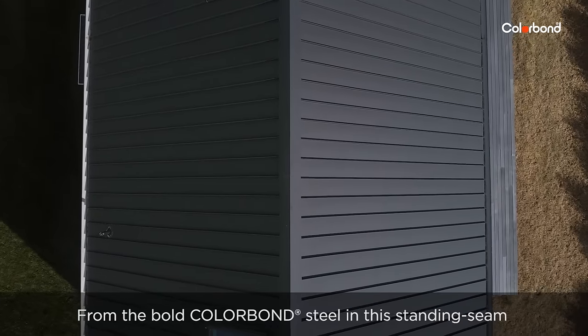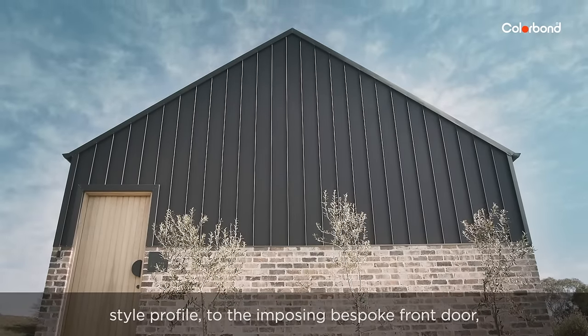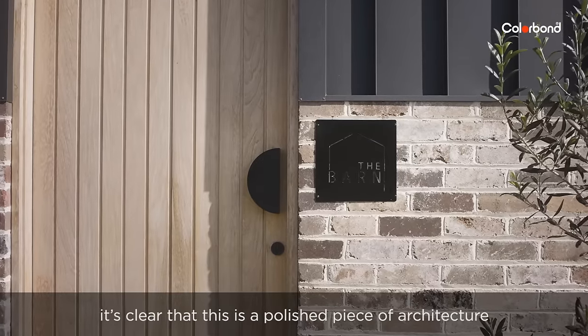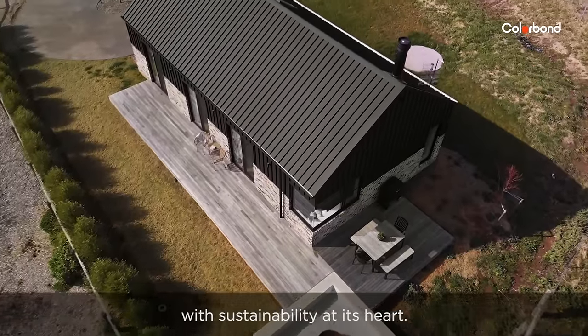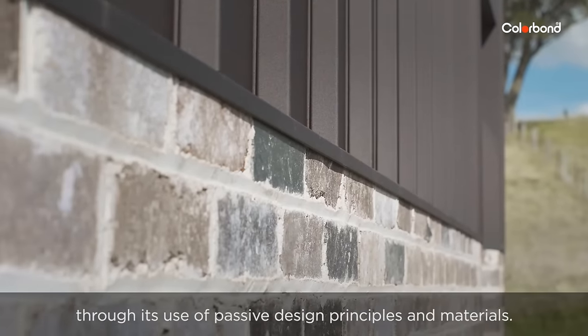From the bold Colorbond steel in this standing seam style profile to the imposing bespoke front door, it's clear that this is a polished piece of architecture with sustainability at its heart through its use of passive design principles and materials.